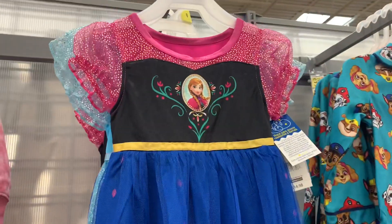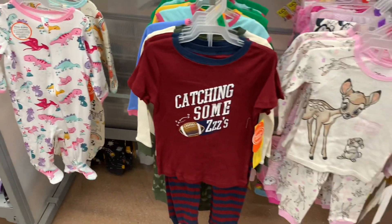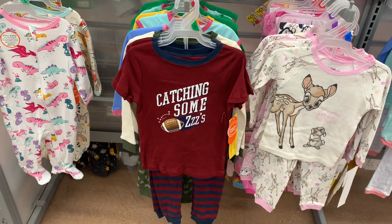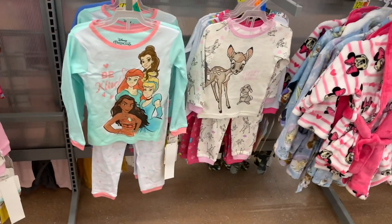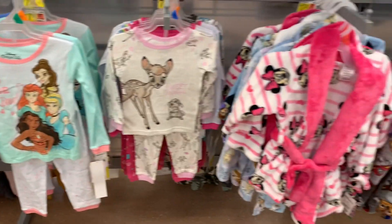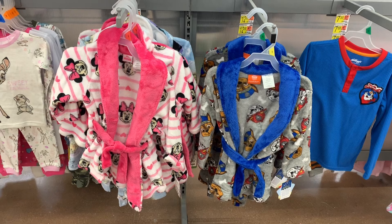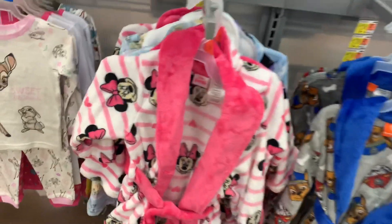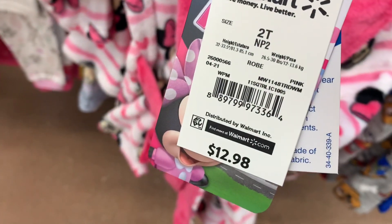It looks like you can also choose another Frozen style as well — so adorable. Down here they also have the dinosaur pajamas. This one says 'Catching Some Z's' with striped bottoms, and it's the Wonder Nation brand. They have more Disney princess too. And then here are some of the robes — those are so adorable. They have Paw Patrol or Minnie Mouse. I love that Minnie Mouse one. It's $12.98.